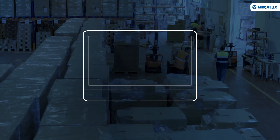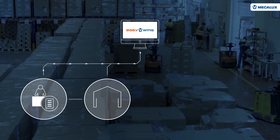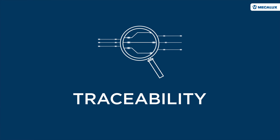The WMS intervenes in all operations: goods receipt, storage location assignment, order picking, and dispatch. The WMS also ensures the traceability of the products from the time they enter the facility to their delivery to customers.